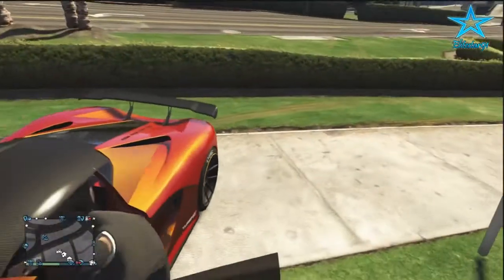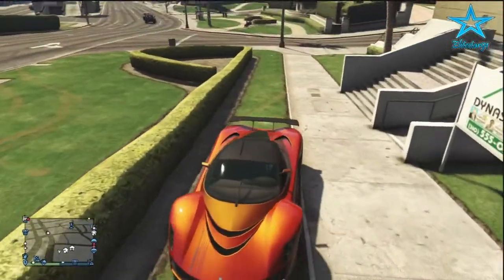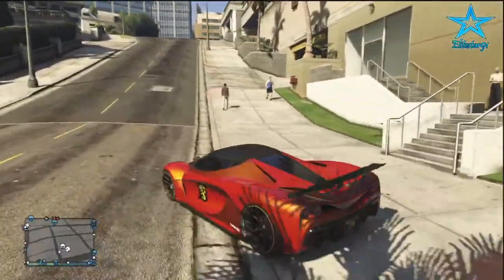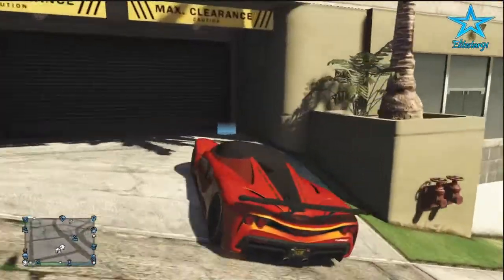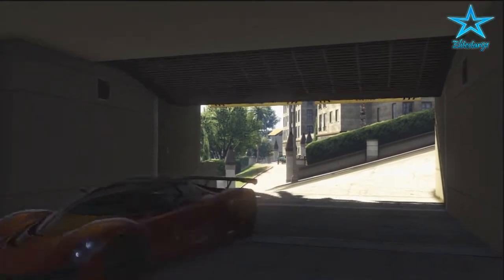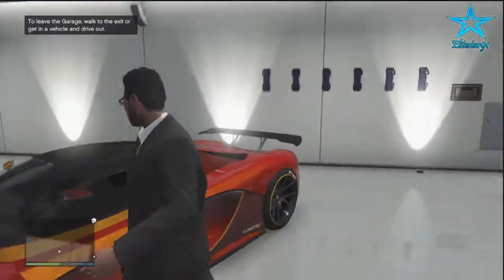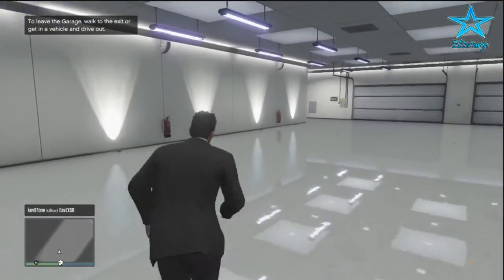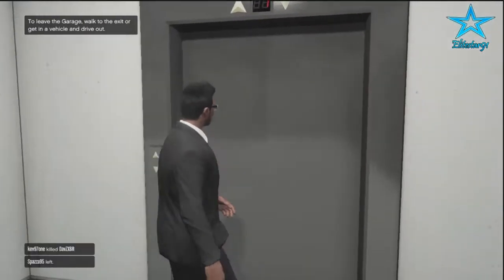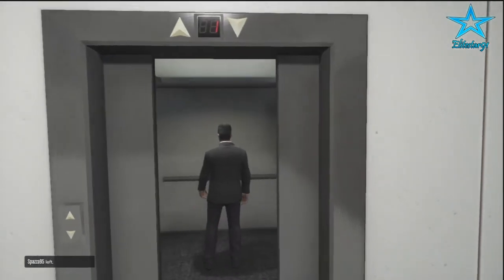I'm gonna go and store my Turismo into the garage and then we'll go see how the apartment looks. I'm driving it to the garage — I don't know exactly where the garage is, but it seems like it's right over here at the parking space. This stores up to 10 cars and it pretty much looks identical to the Eclipse Towers. Let's go up and see how the apartment looks.